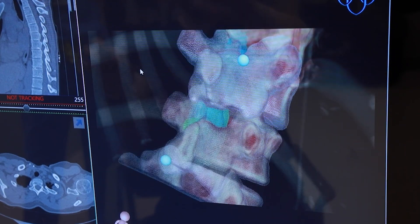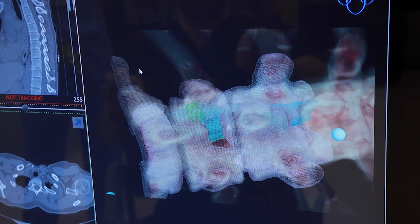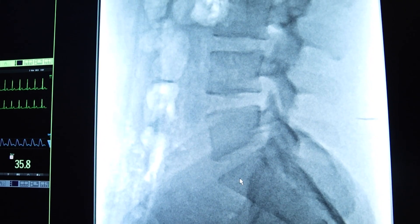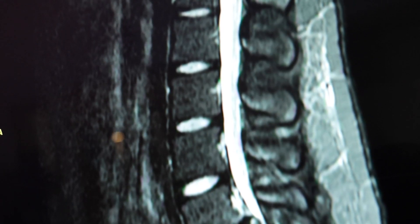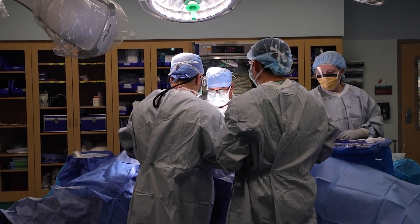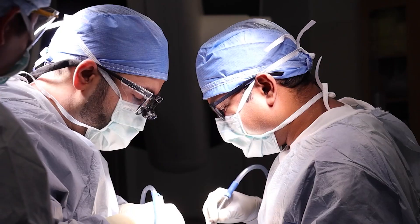Dr. Kalani says this helps them plan before a surgery or even during one. You can take that 3D model, go into the OR, and using some of the microscope technology, exoscope technology, endoscope technology, overlay these three-dimensional models onto the actual person you're operating on.